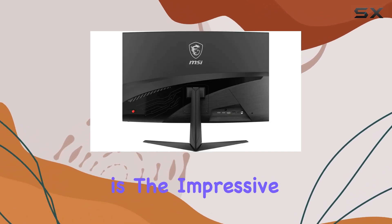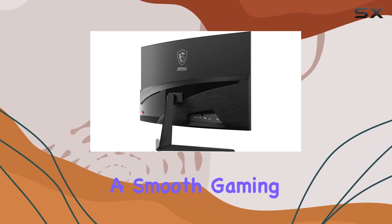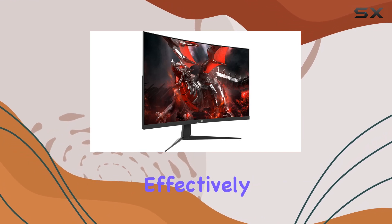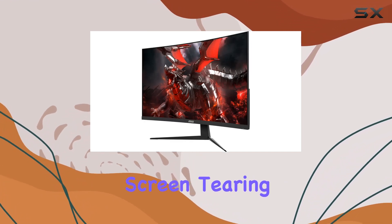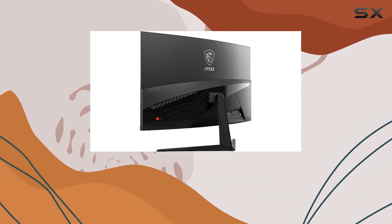What caught my attention is the impressive 144Hz refresh rate, ensuring a smooth gaming experience without afterimages. The 1ms response time is a game-changer, effectively eliminating screen tearing and choppy frame rates. It's evident that MSI designed this monitor with gamers in mind.